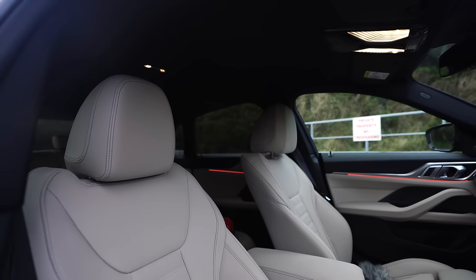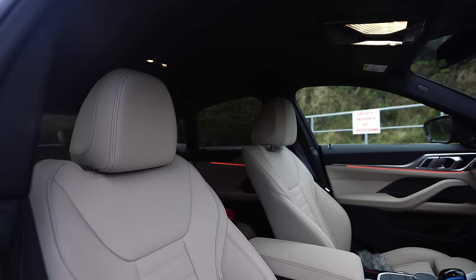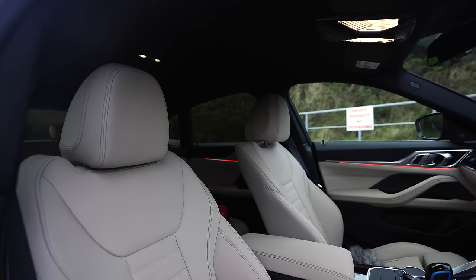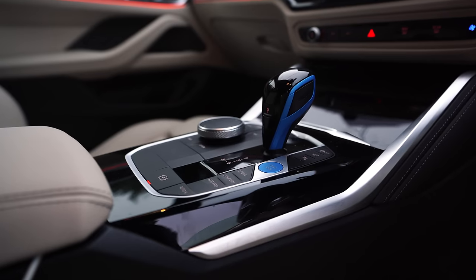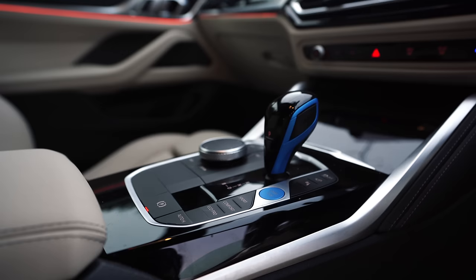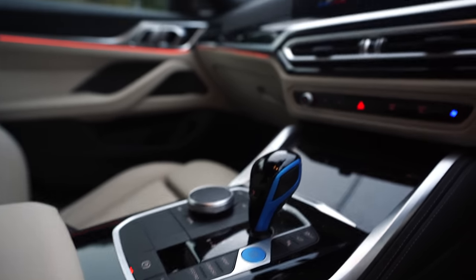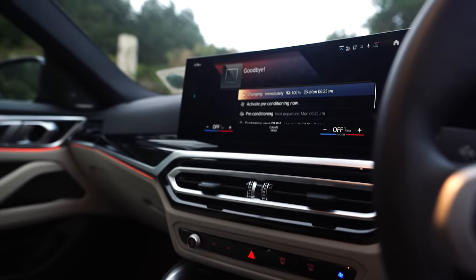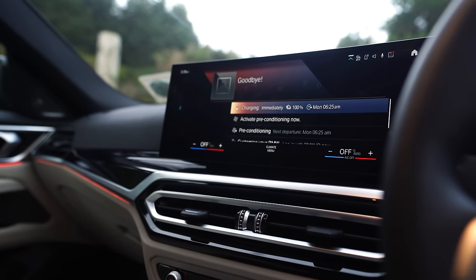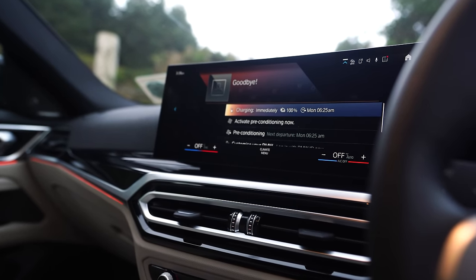The mainstream brands were probably just watching to see where Tesla were going to take things. But when you look at the finish of the materials inside this car, there's not a part of it where you say to yourself, 'Oh, they've skimped on something to make the batteries work.'